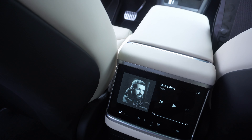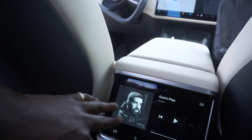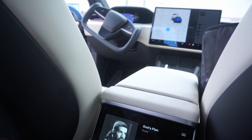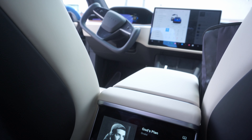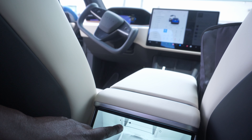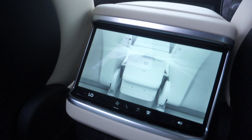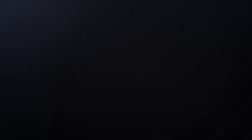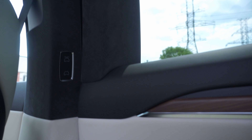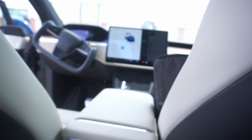The falcon wing doors provide fully open, easy access — you just step right in. Here's a look at the back seat: it has a lot of leg room and a screen that they've added to the 2023 Model X. Rear passengers have access to their own screen and can do basically anything they want — even go on YouTube.